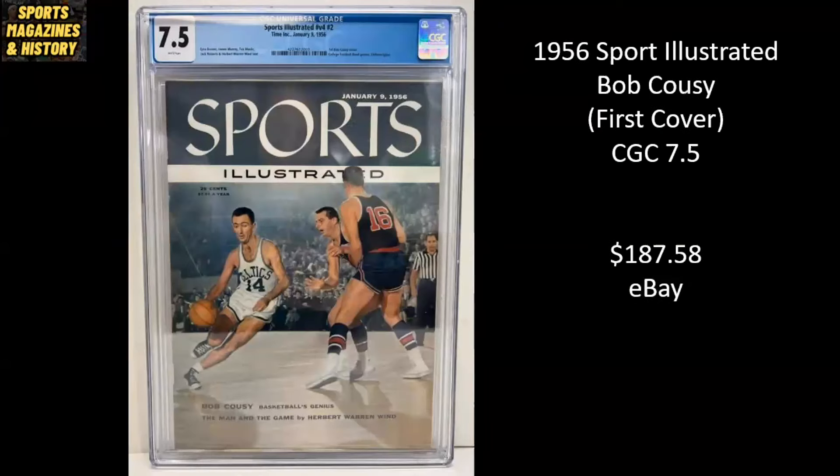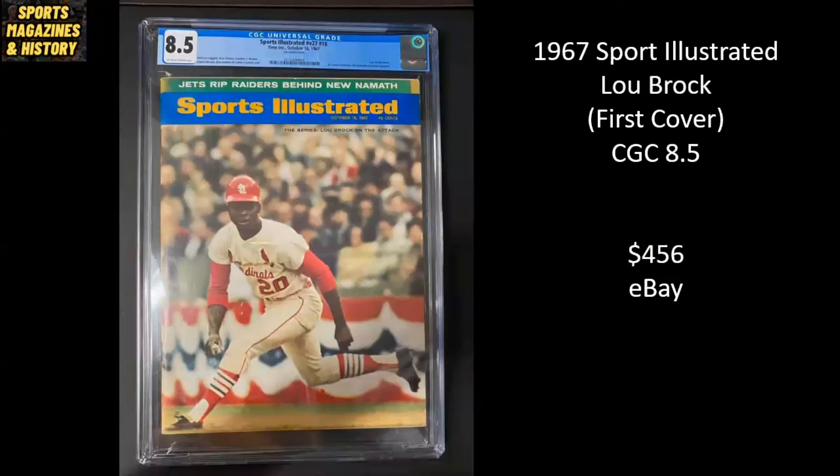Here we have Bob Cousy, the Hall of Famer with the Celtics, from 1956. This is his first cover. It's a CGC 7.5. Sold for $187.58. 1967 Sports Illustrated, Lou Brock — the former stolen base king. This is his first cover with the St. Louis Cardinals. It's a CGC 8.5. Sold for $456 on eBay.